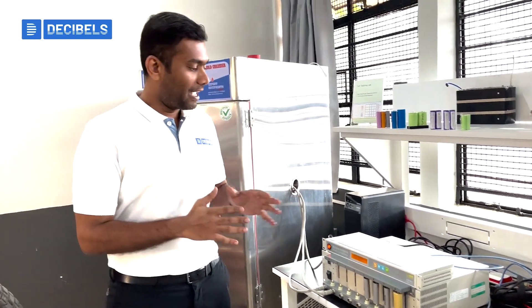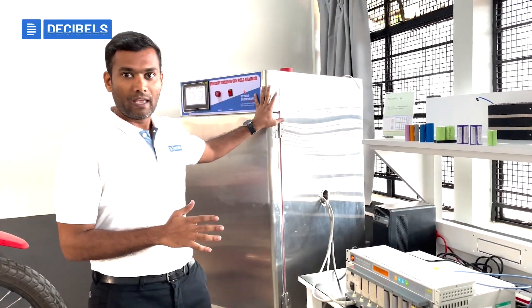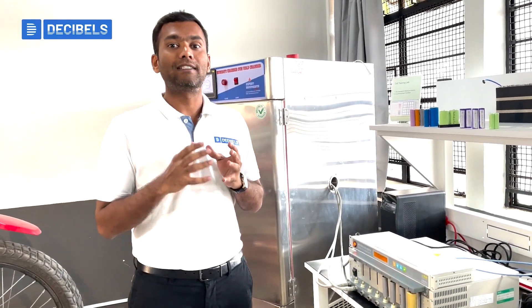As part of this lab, we have the cell cycling machines and also the thermal chamber. Using the cell cycling machines, our learners are able to conduct various types of experiments to understand and study the characteristics of lithium-ion cells.